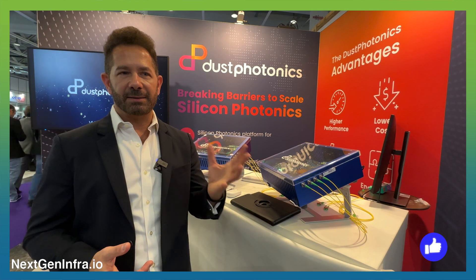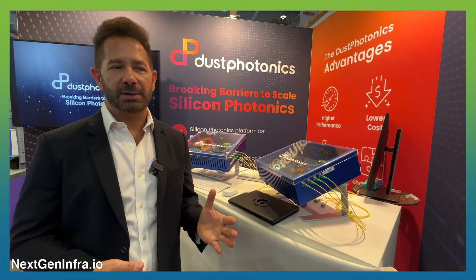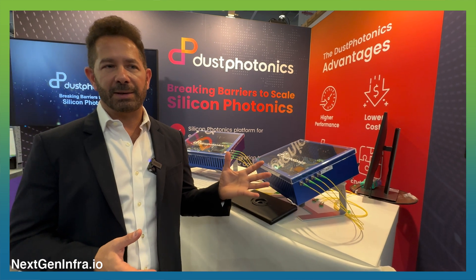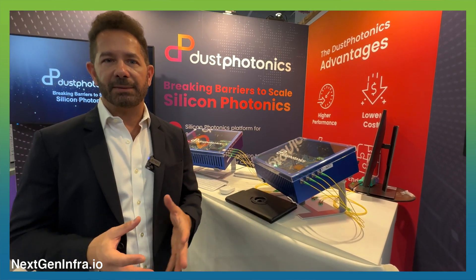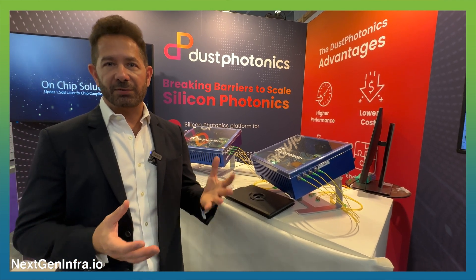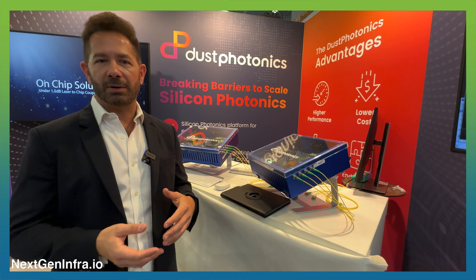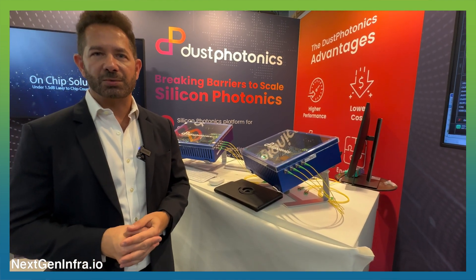Dust Photonics has made a shift last year. We used to be a transceiver company, and since last year we moved to be a silicon photonics component company. We're selling our products to transceiver companies who are deploying them for 800 gig, and we have a roadmap that we're going to take further as well.